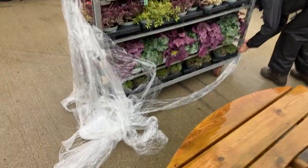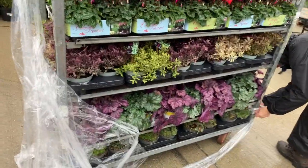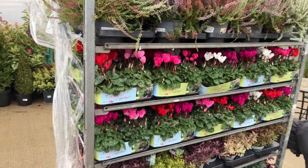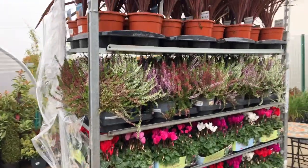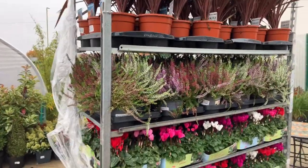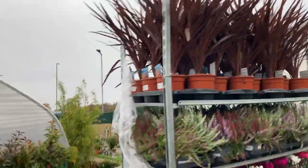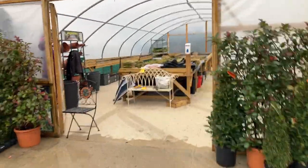Here we've got some very nice sedums and hookers which will go through the winter, all the different types of variegated hebes, patio cyclamen, plenty of different varieties of ericas and colunas, lovely cordlines.